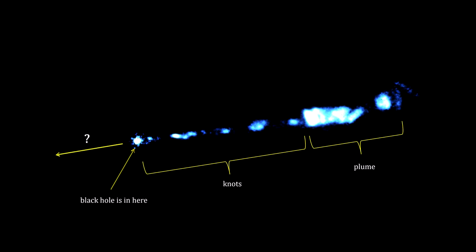You may have also noted that there is no counter jet going out the other way, like we've seen in other galaxies.